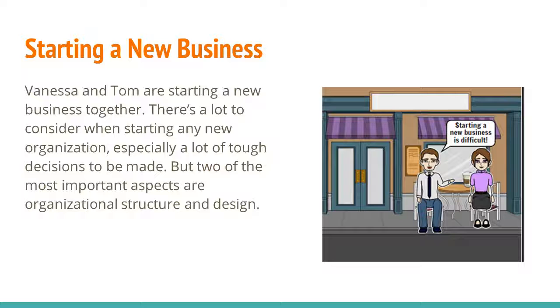Starting a new business. Vanessa and Tom are starting a new business together. There's a lot to consider when starting any new business, especially a lot of tough decisions to be made. But two of the most important aspects are organizational structure and design.